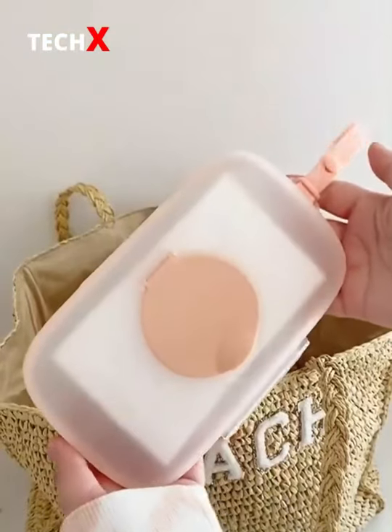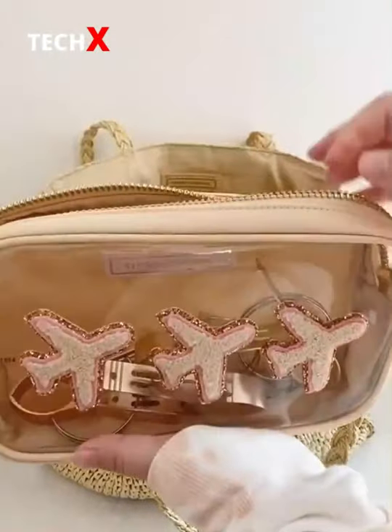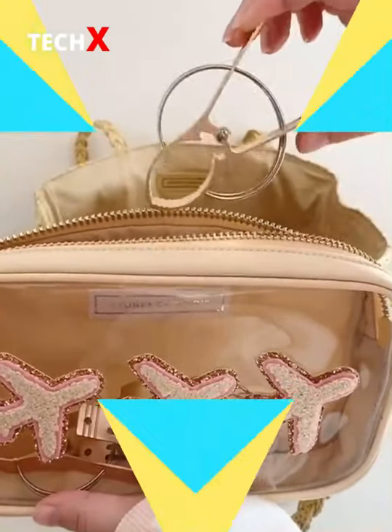Then I have sunglasses and a container with wipes. And last up I have this cute pouch filled with towel clips. These are great because they keep your towel clipped to your chair even when it's windy.